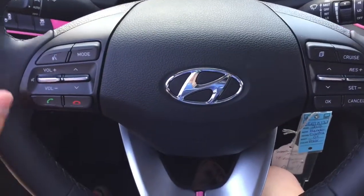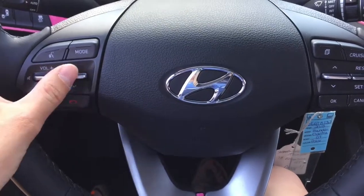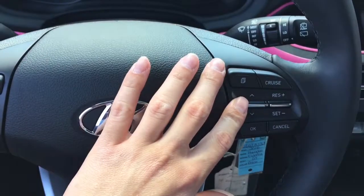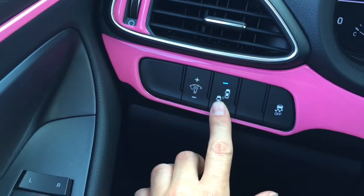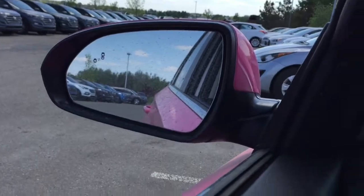So let's have a look at the steering wheel. We have our hands-free Bluetooth calling, volume control, mode, and media control here. We have cruise control settings. Over here to the left of the steering wheel, we have our blind spot detection, which you can see on the top left side of the side mirror.